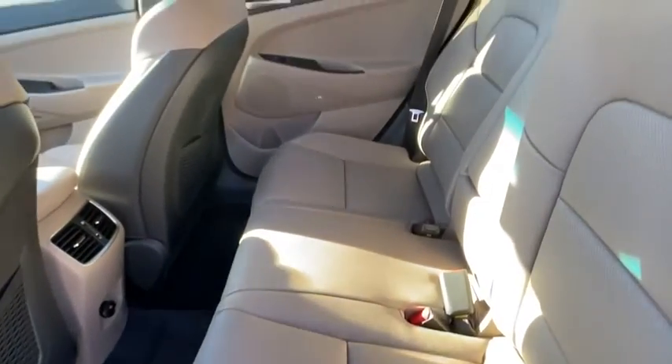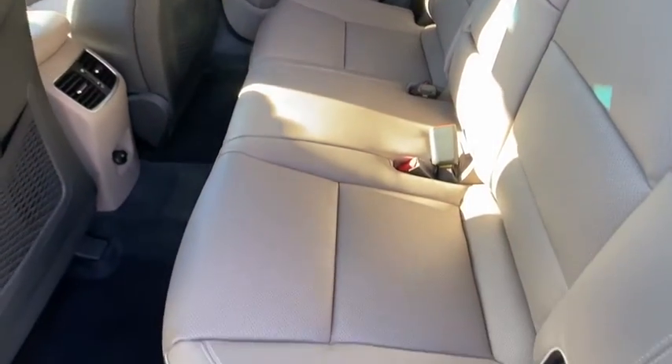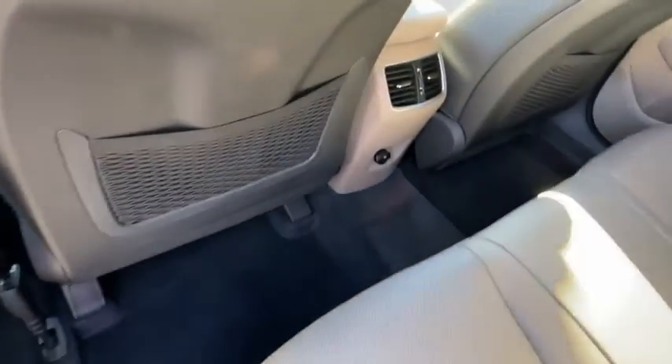Brake assist, panic alarm, power driver's seat. Take this vehicle for a spin and see why so many shoppers are now proud owners.